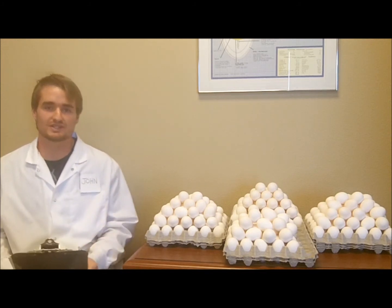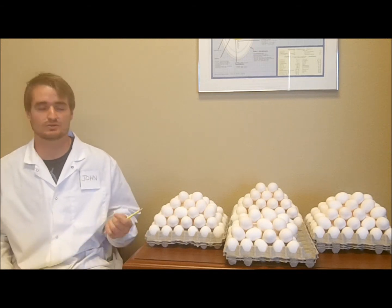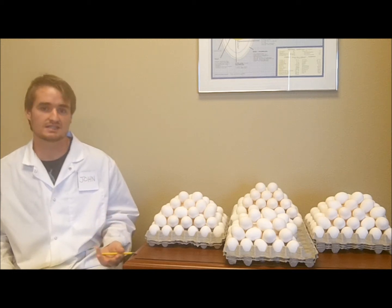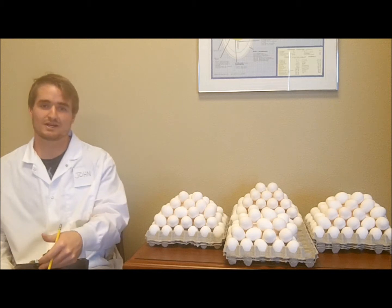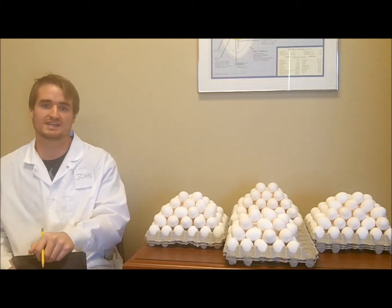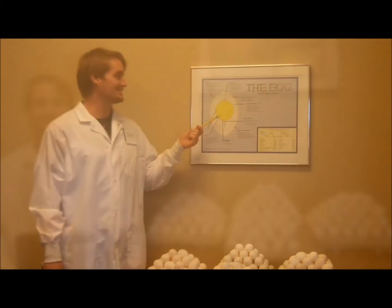We don't only consume eggs as whole eggs. We actually get eggs in our diet through ice cream, breads, pastries, pasta, and mayonnaise. So we get quite a few eggs in our diet, and it would probably be a good idea to know what an egg is made of and how they affect our nutrition.